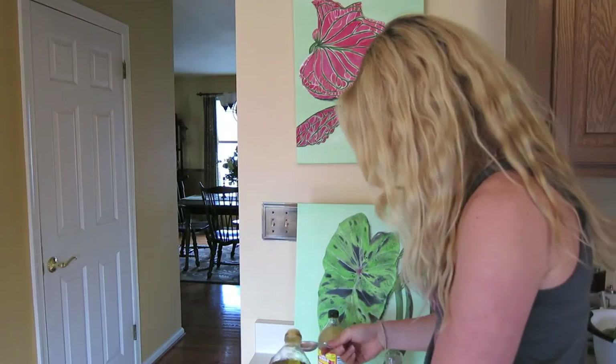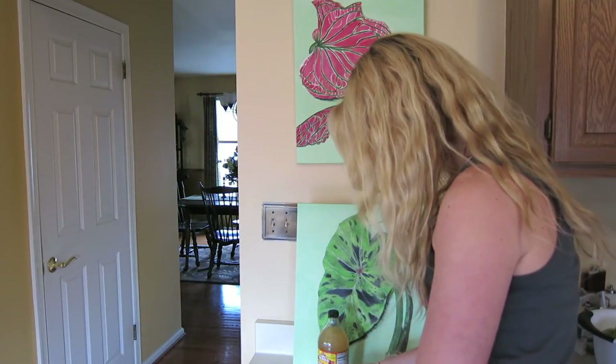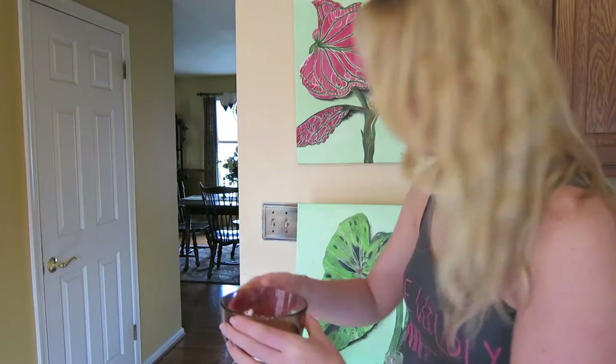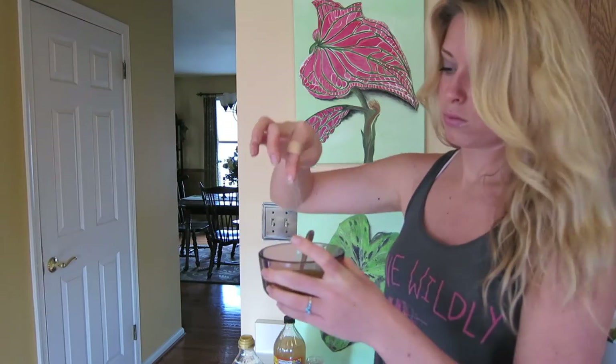Okay, salad dressing time. Let's grab our olive oil — I've got my tablespoon here. Four tablespoons of raw apple cider vinegar. This stuff is amazing for you, so the fact that you're putting it on your salad is even better. Give it a little stir, mix that together, then add in the salt, pepper, and cinnamon.